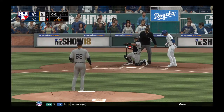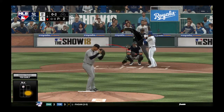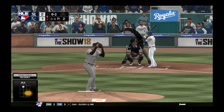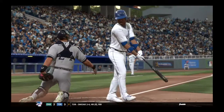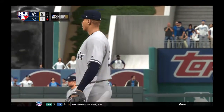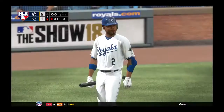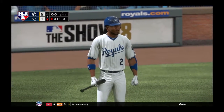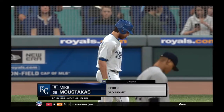Swing and a miss, and he's in control, 0 and 2. Fastball swung on and missed for the first out. People always talk about how important getting the leadoff man on base is, and it's true. So in the eighth inning of a one-run game, that's a really nice job of attacking a hitter and sending him packing.